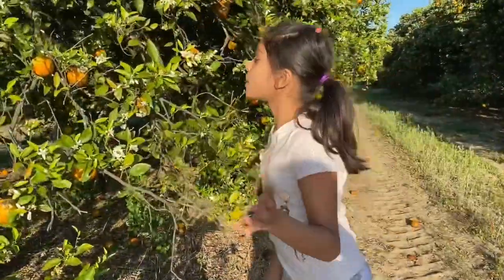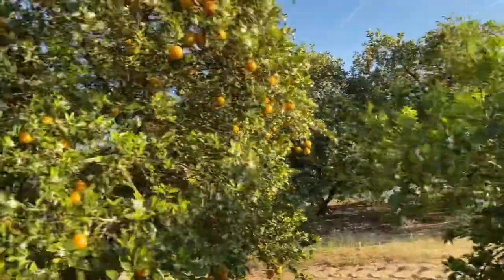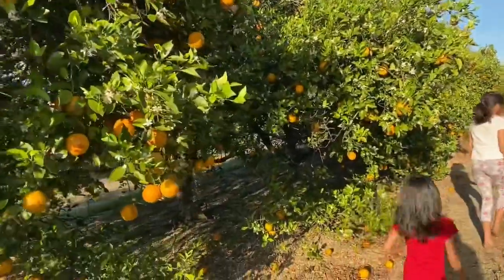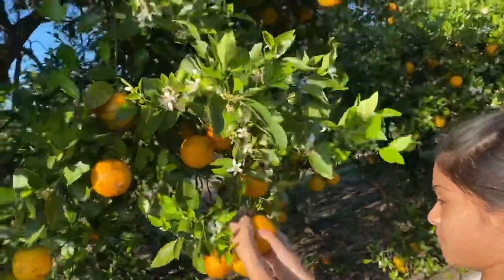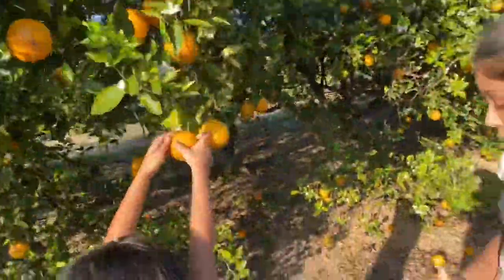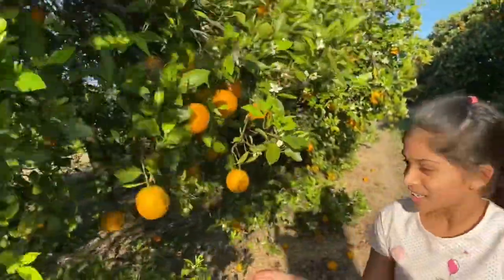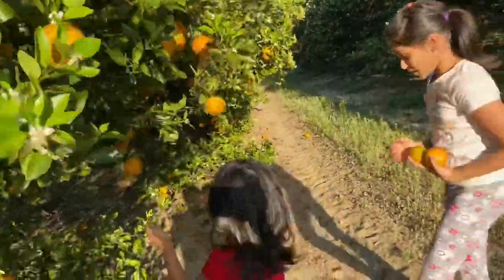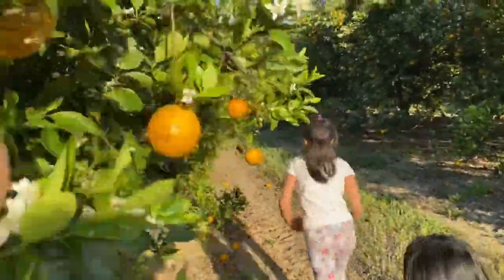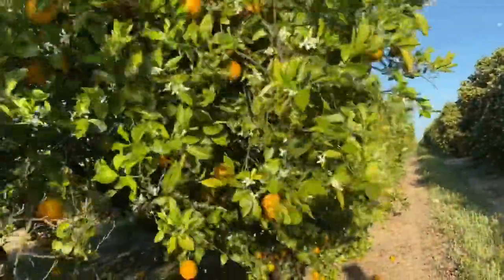These flowers are so amazing! They're so hard to pick. Some of the oranges fell. Oh my god, look at these! This is the national fruit of Florida, it's very - come on - we got them!